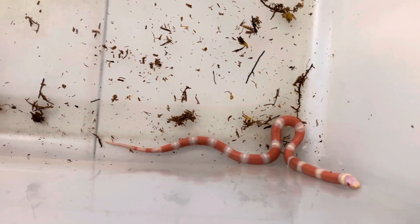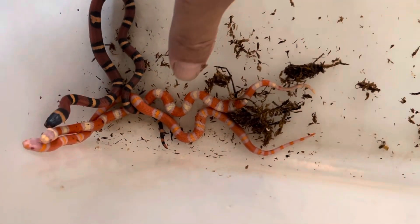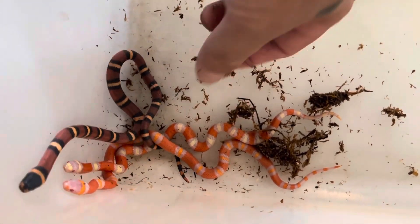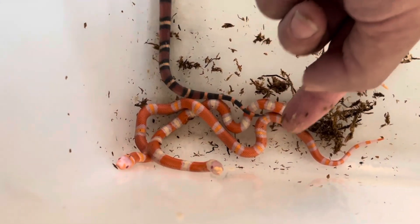We're going to go ahead and get these guys cleaned up here shortly, and we'll sex them, get them put away. I like the different colors that these animals produce. If you notice, this one here is a lot different color and pattern from this one.